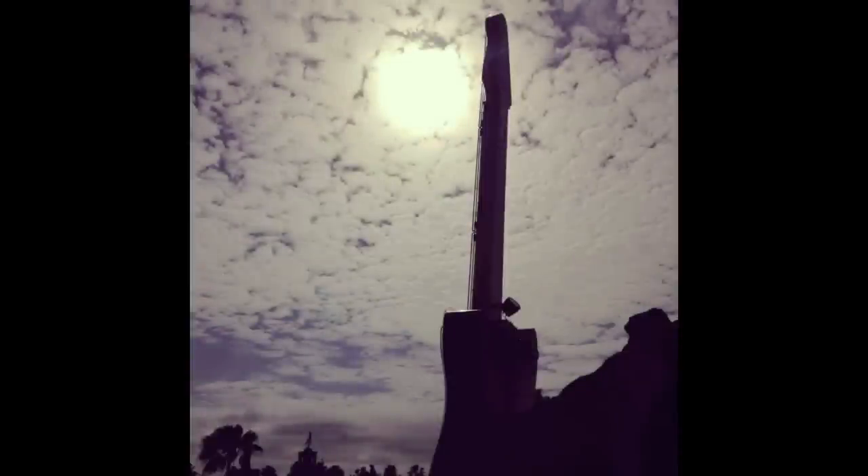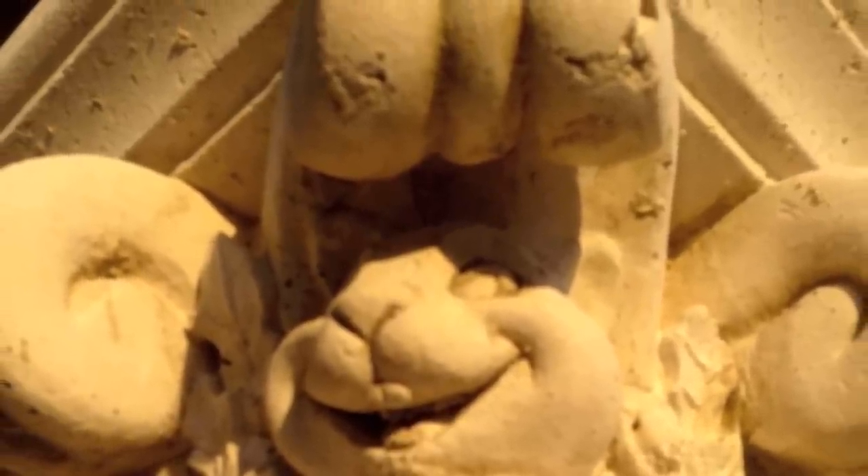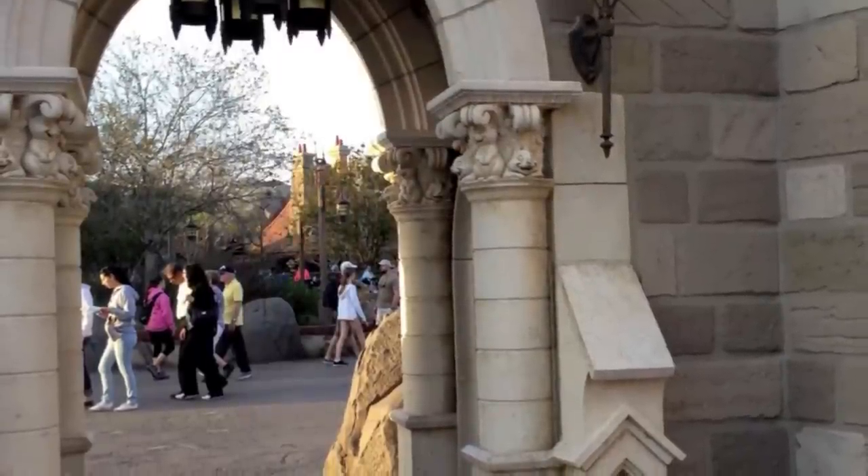Now we're going to try a little game where I'm going to show Mikey a photo of something that's really zoomed in and he has to guess what it is, where it is, and what park it's in. First photo — the attention to detail there is just absolutely amazing. That's got to be Disney somewhere. I'd guess probably the Magic Kingdom, New Fantasyland, at the castle wall expansion. And that's correct!